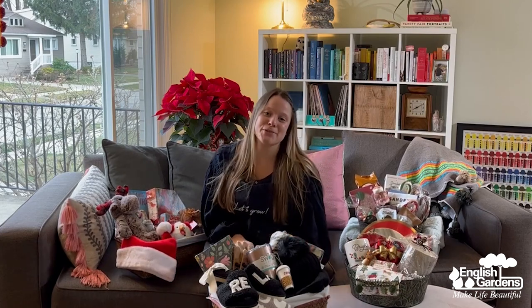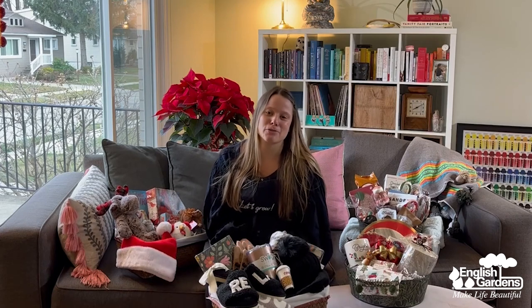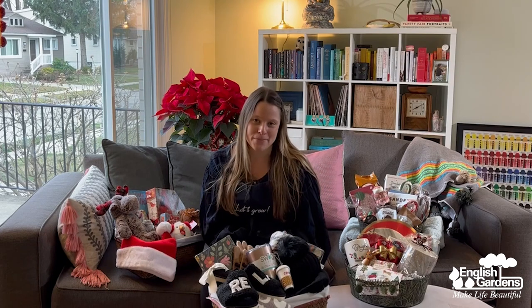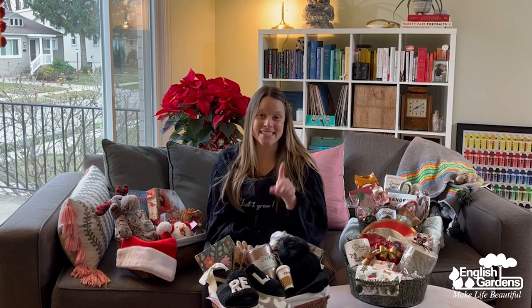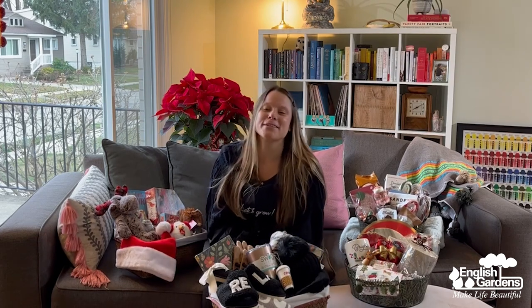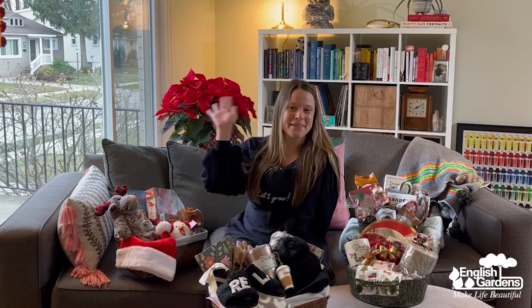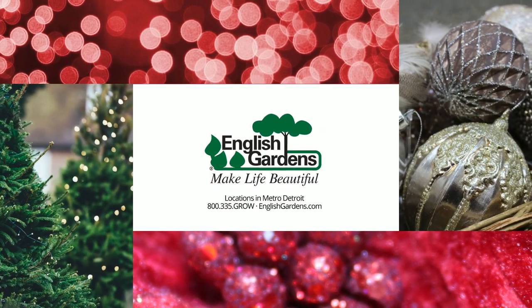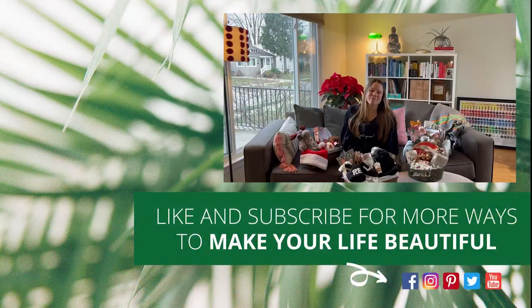For more information about products used in this video, check out the description below. Product inventory changes frequently and selection does vary by store. Stop into English Gardens today and step into a Christmas wonderland — happy gifting! Thanks for watching. Be sure to like and subscribe to our channel for more ways to make your life beautiful.